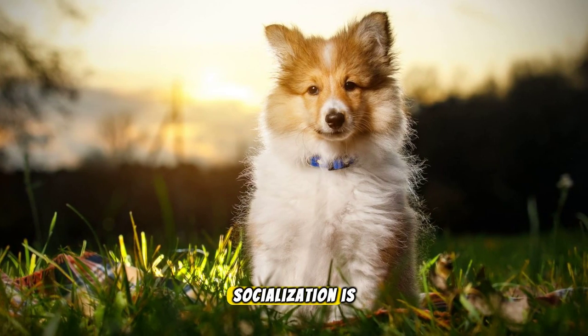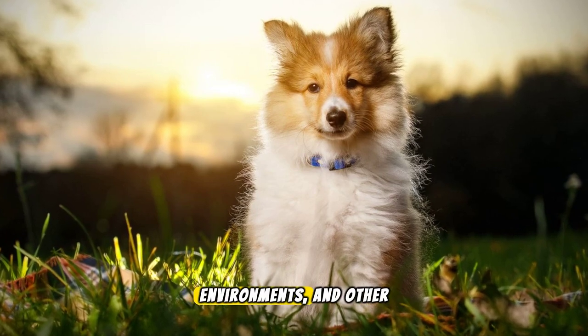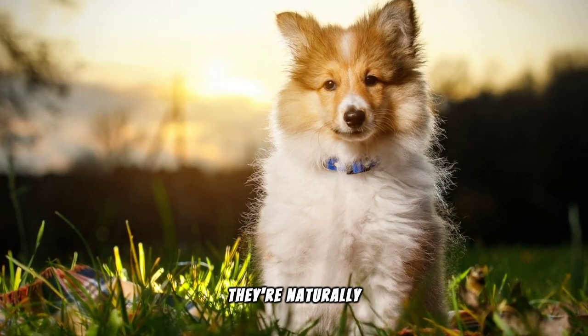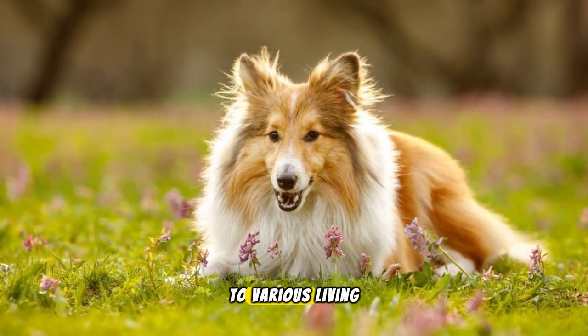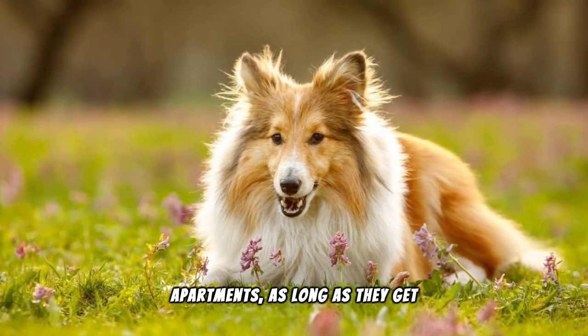Socialisation is key for a well-adjusted Sheltie. Exposure to different people, environments and other animals from a young age helps them become confident, well-mannered adults. They're naturally reserved, so this step is crucial. Despite their active nature, Shelties adapt well to various living situations, including apartments, as long as they get regular exercise.